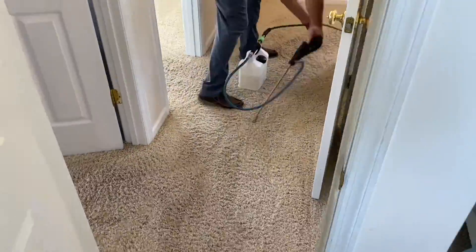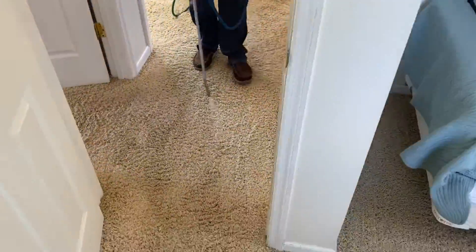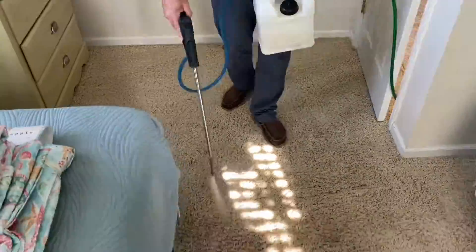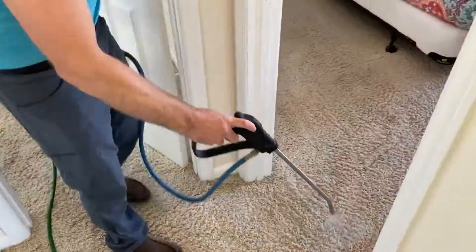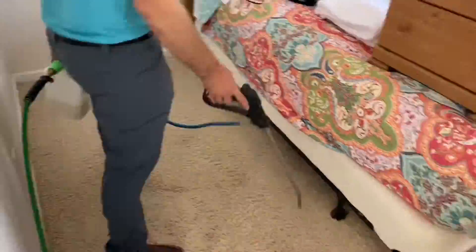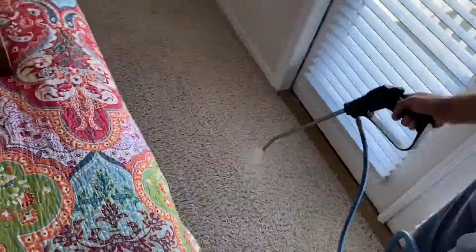Once we did the commercial vacuuming, we went ahead and applied the preconditioning treatment for this carpet because we could tell it had been neglected and probably never professionally cleaned. We went ahead and boosted this pre-spray pretty heavy — it's a pretty potent brew that we laid down.